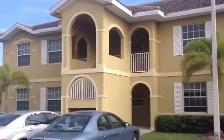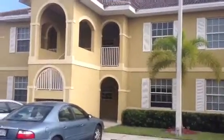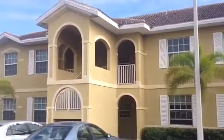Hi, this is Dave with the Sanders Real Estate Team at Remax Island Harbor. I'm here today to preview a seasonal rental at the Oasis Condominium Complex in Cape Coral, Florida.